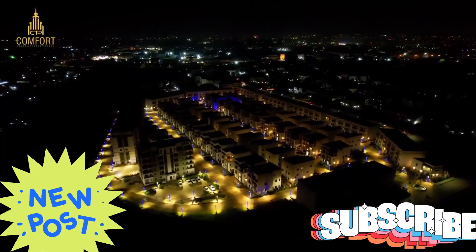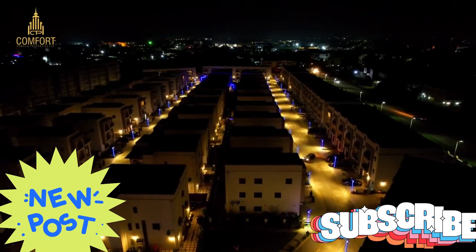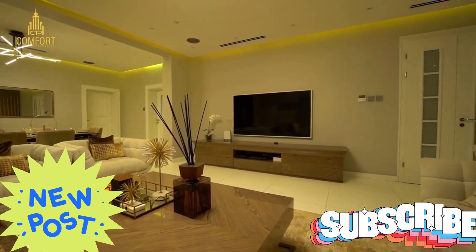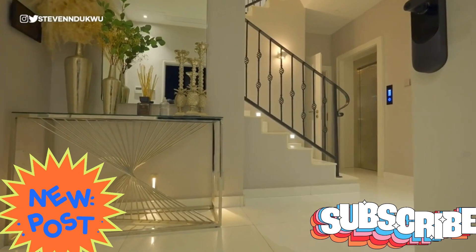The luxury terrace duplexes come with four bedrooms plus BQ, all en suite, an ante-room, two spacious living rooms and a dining area, modern kitchen and store. Three cars can be parked conveniently in front of each residence.